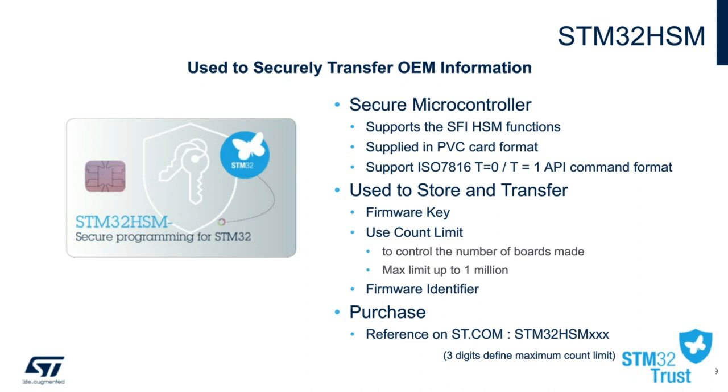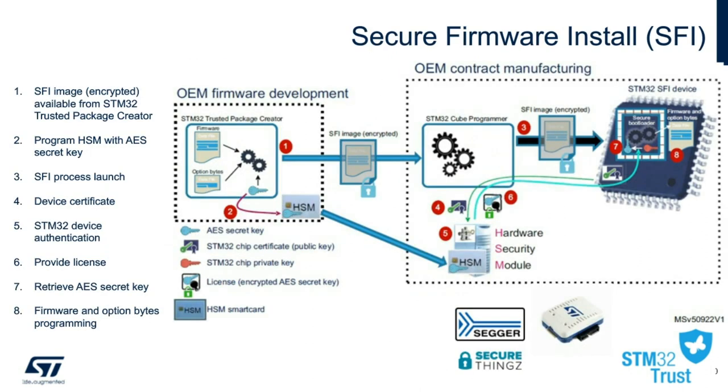A better way to view the entire chain of trust is the following diagram. First, development starts with the customer firmware, using the Trusted Package Creator to send the encrypted image to the CM. The information stored can include the STM32 chip certification and private keys. The CM receives the encrypted image along with the HSM module to both validate the image and control the number of boards produced.